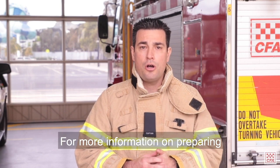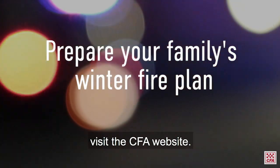For more information on preparing your home for fire, visit the CFA website.